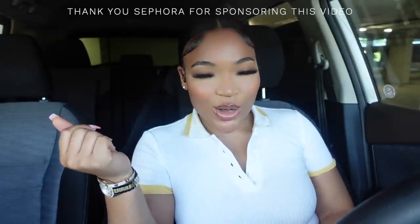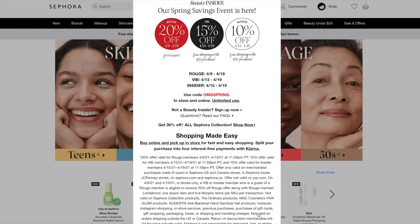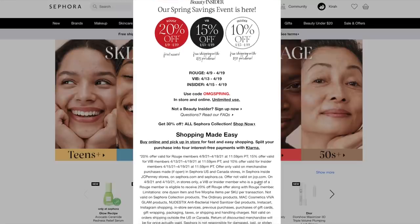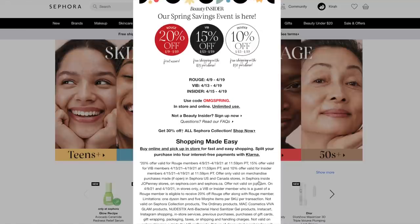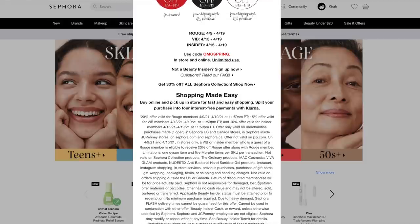I'm here to talk about my favorite Sephora beauty products, because girl, guess what's going on? Their spring savings event, the rouge level. I get 20% off up until April 19th, so I'm so excited to share some of my favorite products with y'all. And if you're a VIP member, you'll be able to save 15% off, and if you're a regular beauty insider, you'll be able to save 10%. Any percent off, you'll be able to save, so what you have to do is just use OMG Spring at checkout. Make sure you click the link down below so you'll be able to sign up to be a beauty insider.